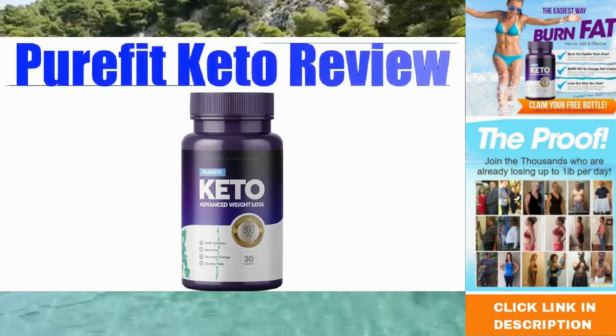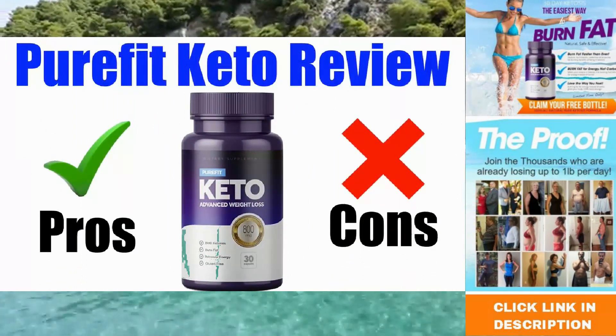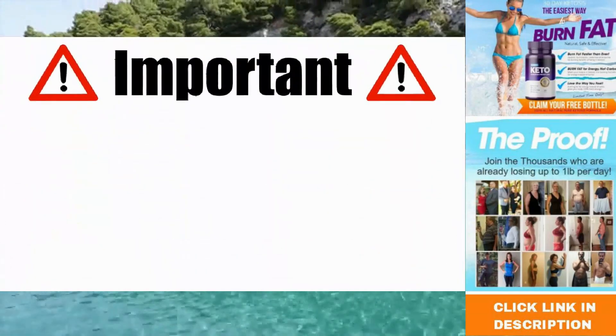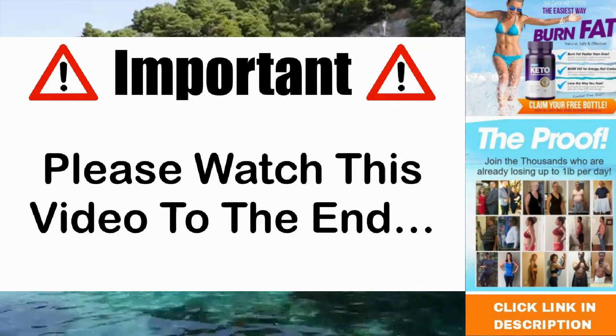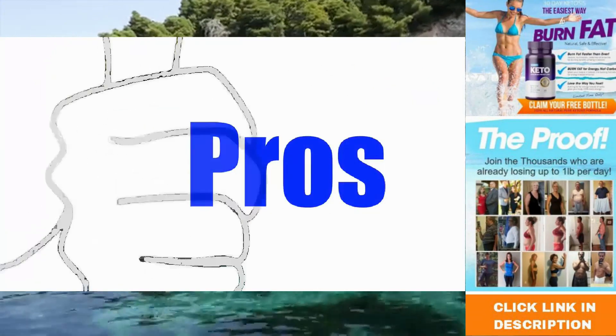In this Pure Fit Keto review, I'll be giving you both the pros and cons to using this super popular fat loss supplement so you can find out whether it's right for you or not. Please make sure that you watch this video from start to finish because at the end of the video, if you still want to get Pure Fit Keto, I'll show you where to get it for the absolute cheapest price. Let's check out the pros of this product.